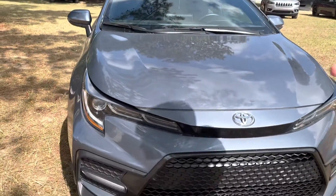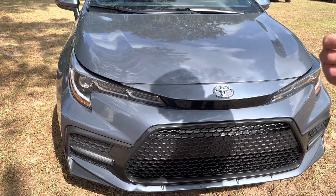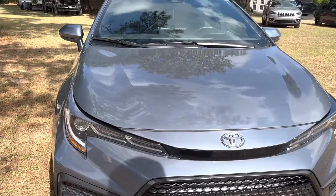Taking a look at the grille, this is the refreshed grille on the Toyota Corolla for the 2020 model year.